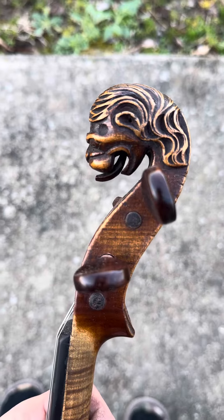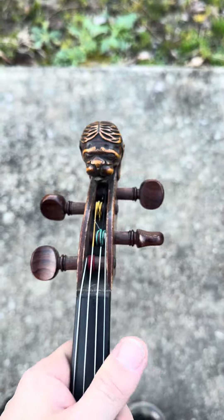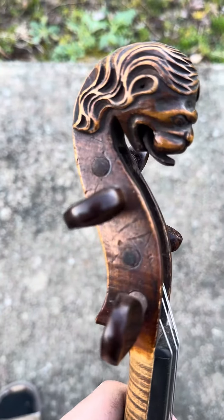This one even has the ear holes — you can see the ear canals that are carved out. Actually a pinhole, you can see.